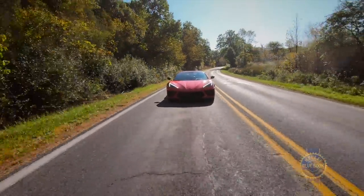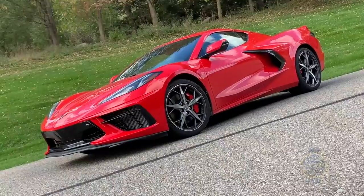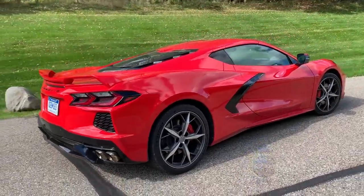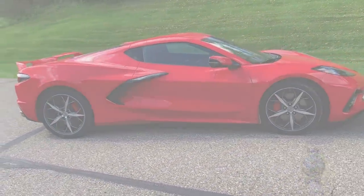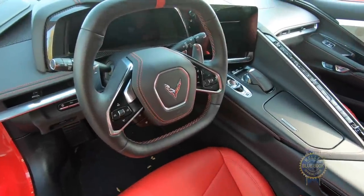Transmission issues aside, there's no denying the Corvette's all-new exterior design, which merges traditional Corvette styling cues with more exotic European supercars like Ferrari and Lamborghini. Like every mid-engine sports car, the Corvette C8's midsection is chunkier with more prominent rear quarter panels and larger C-pillars.